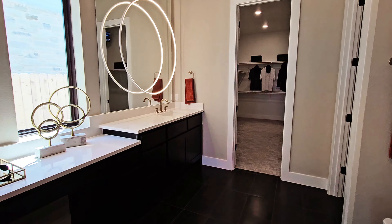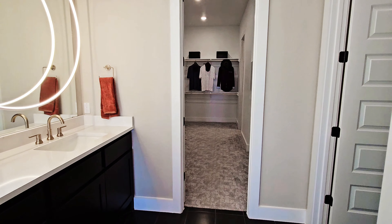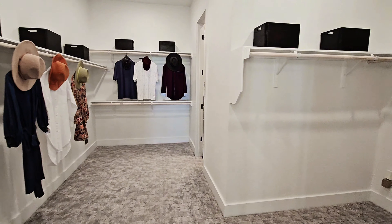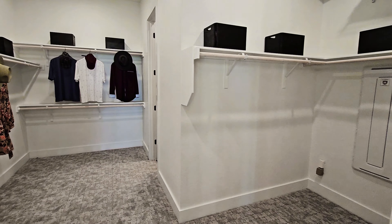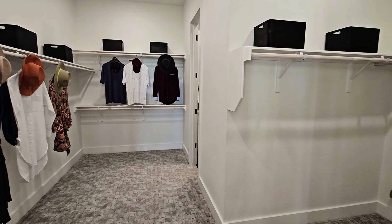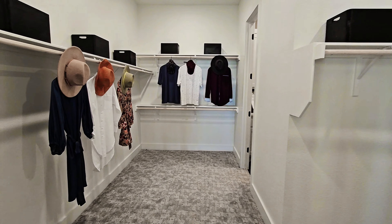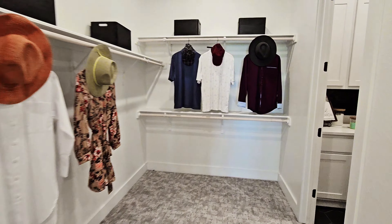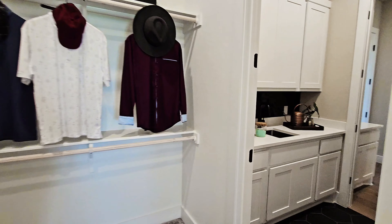This model home does show you all of the bells and whistles that you could receive on your home, but this home is very customizable too to fit exactly what you need. And there's a good sized closet here.